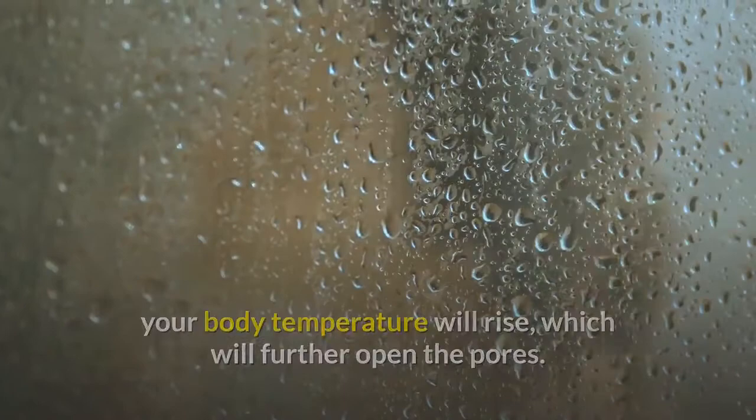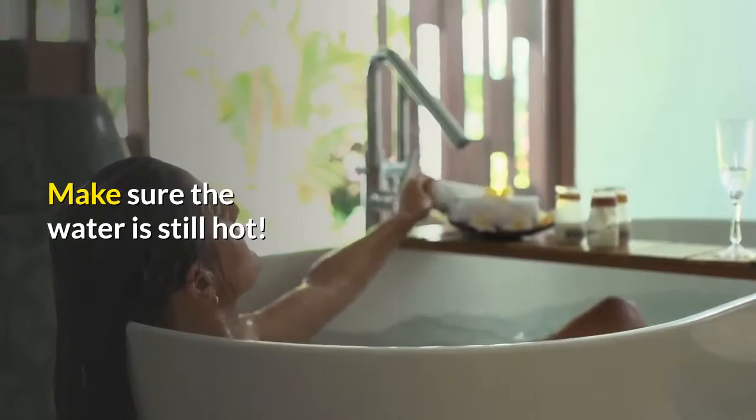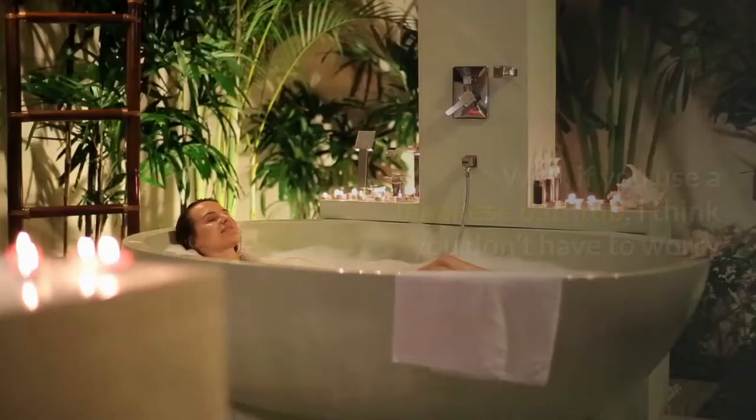Now you can do a double dip and have a long, luxurious soak in the bathtub. Make sure the water is still hot. If you use a Japanese bathtub, you don't have to worry, because they have a built-in heater so the water will stay hot.